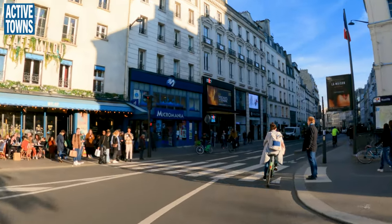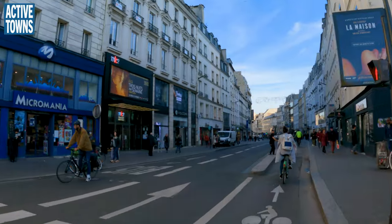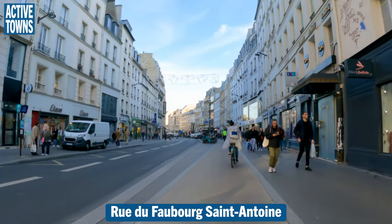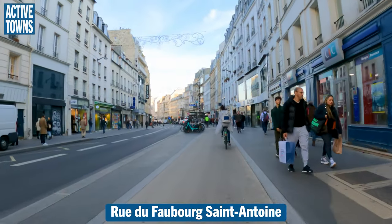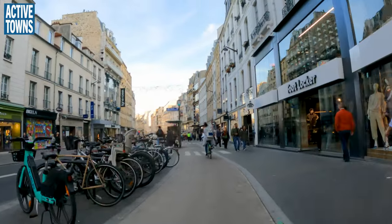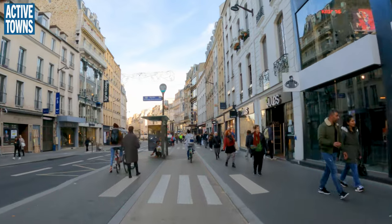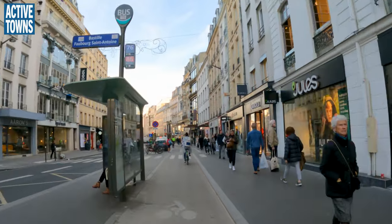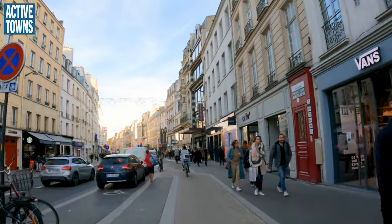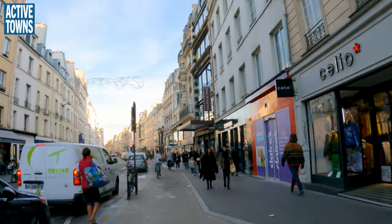I'm kind of just following her. I don't really know if I'm still on the route of Rivaldi, or if that even continues. But nonetheless, I'm heading in this direction. We can always figure out what direction this is in a little bit.